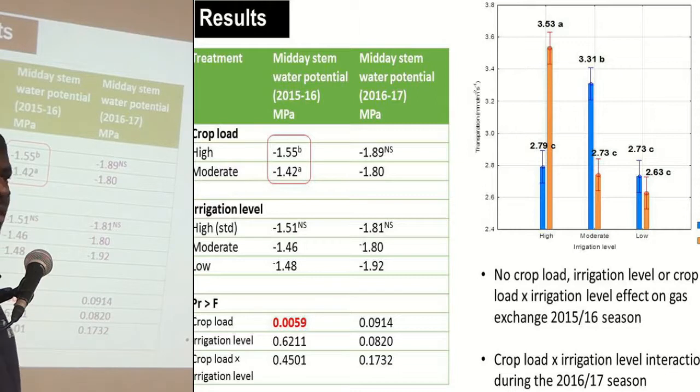For the first season, there were no significant differences in terms of gas exchange. But for the second season, we found that there was an interaction between crop load and irrigation level in terms of gas exchange.